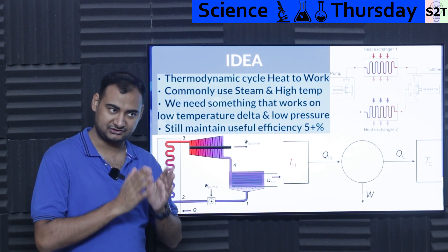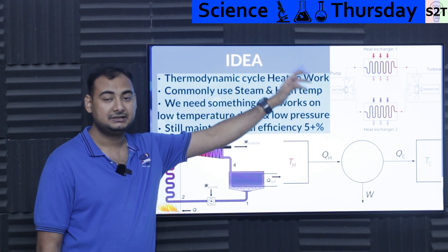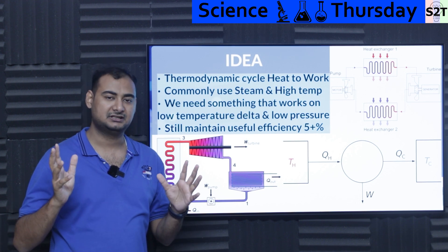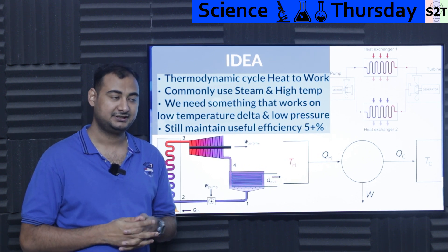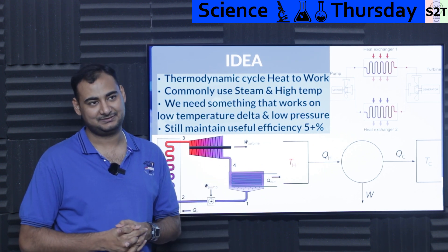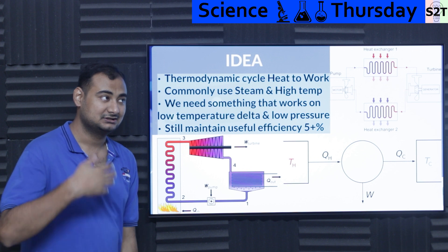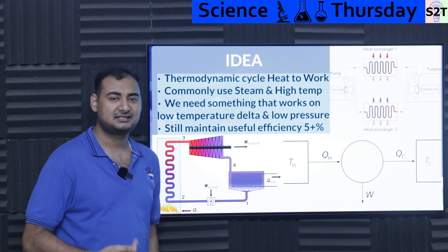A standard Rankine cycle can give you 30-plus percent efficiency, but when the temperature delta is very low, do not expect high efficiency. We are targeting five percent or more. You may have heard about ocean thermal energy conversion — that system has terawatts of energy capacity, but it's only three to five percent efficient, so all the pumping infrastructure and heat exchangers make it not worth it.